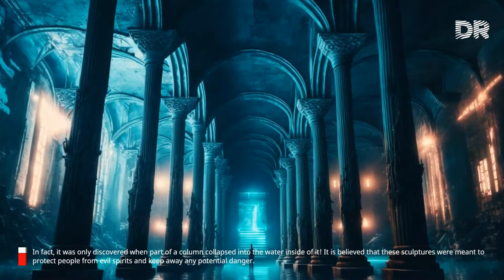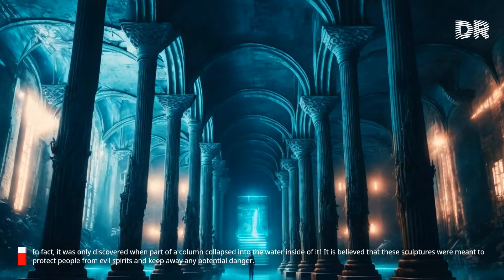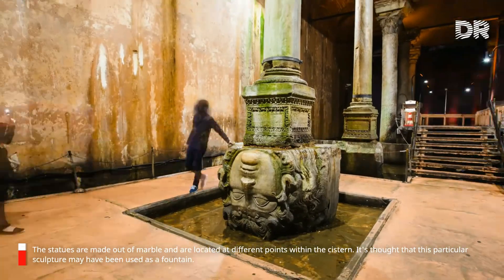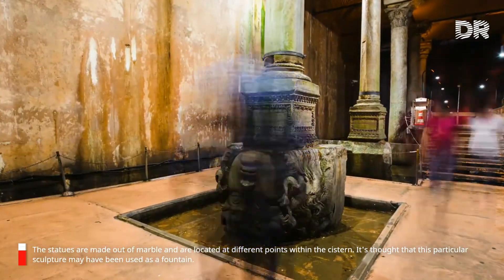It is believed that these sculptures were meant to protect people from evil spirits and keep away any potential danger. The statues are made out of marble and are located at different points within the cistern. It's thought that this particular sculpture may have been used as a fountain.